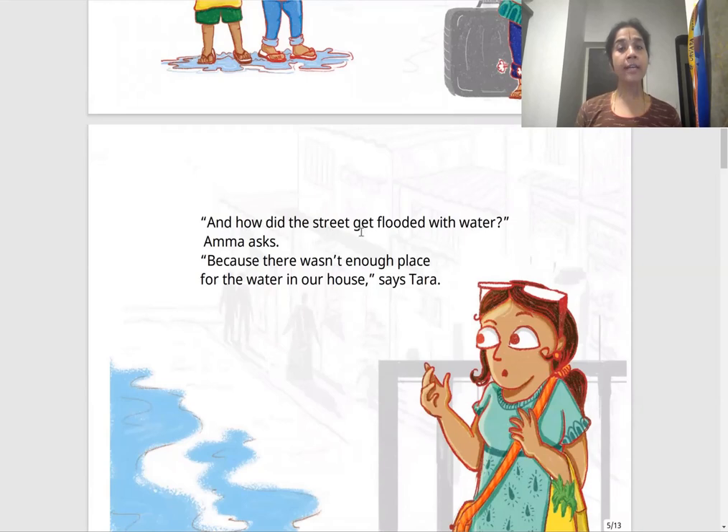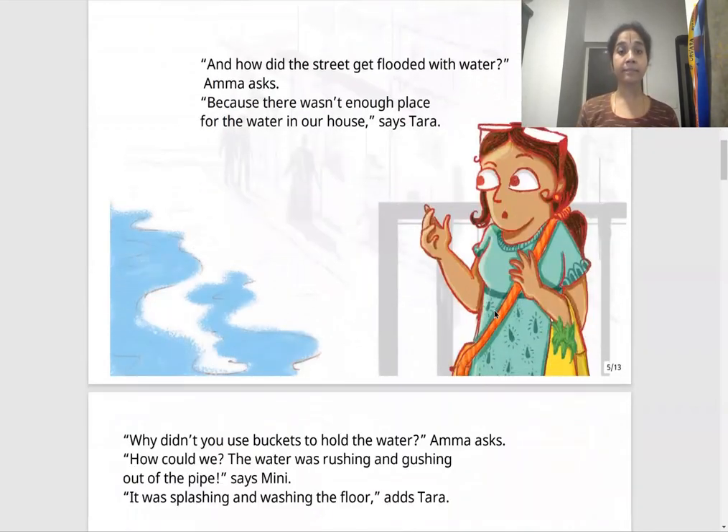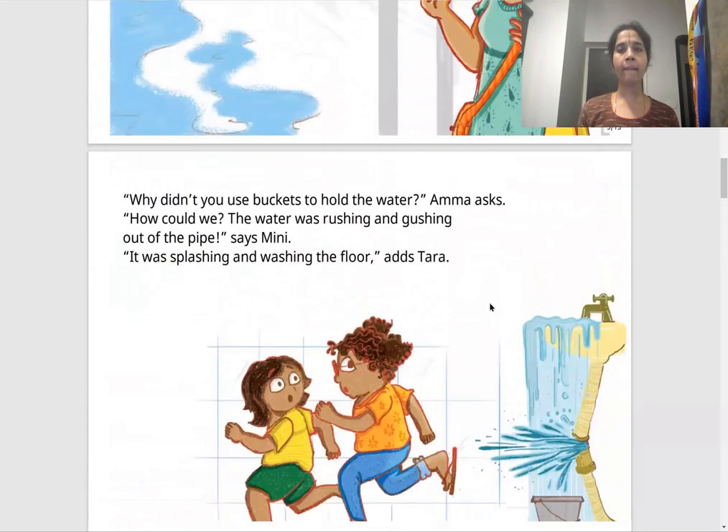"And how did the street get flooded with water?" Amma asks. "Because there wasn't enough place for the water in our house," says Tara. So the water had to come out of the house — there wasn't enough space, so it came from the house into the street. Look at Amma's face here — she's very surprised!